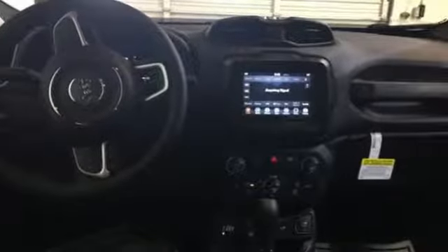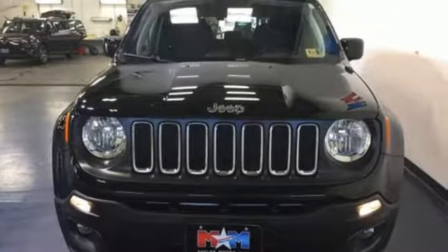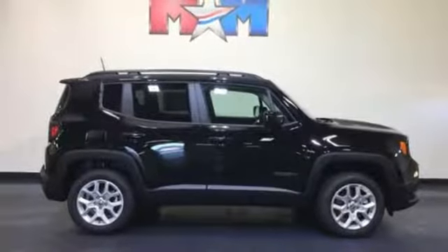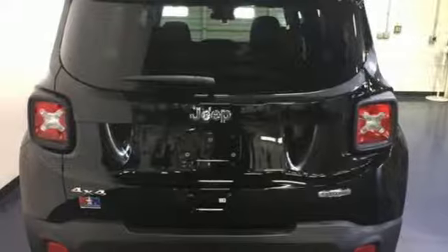Manual transmission, dual zone climate control, Bluetooth wireless audio streaming, manual tilting steering column, power heated mirrors, external memory control, aluminum wheels, Apple CarPlay and Android Auto, and Keyless Go.